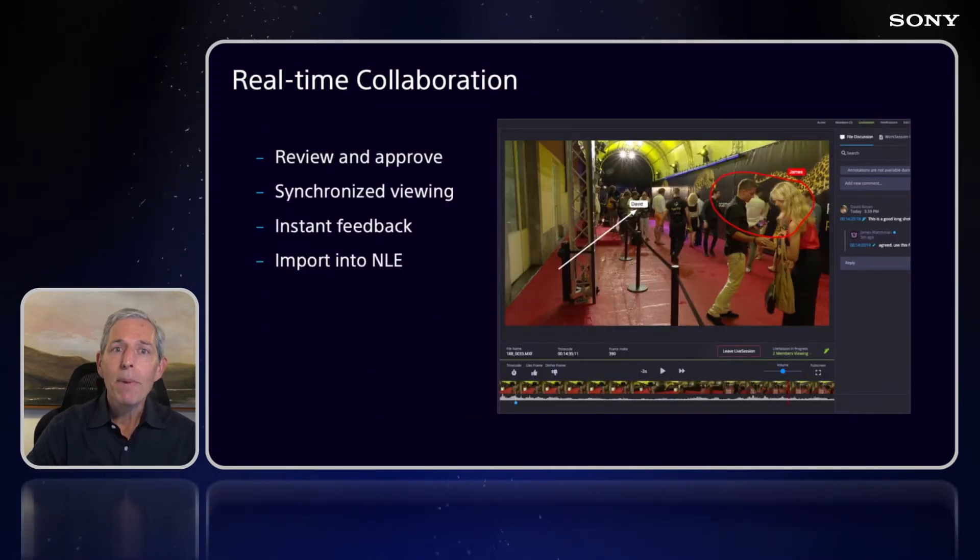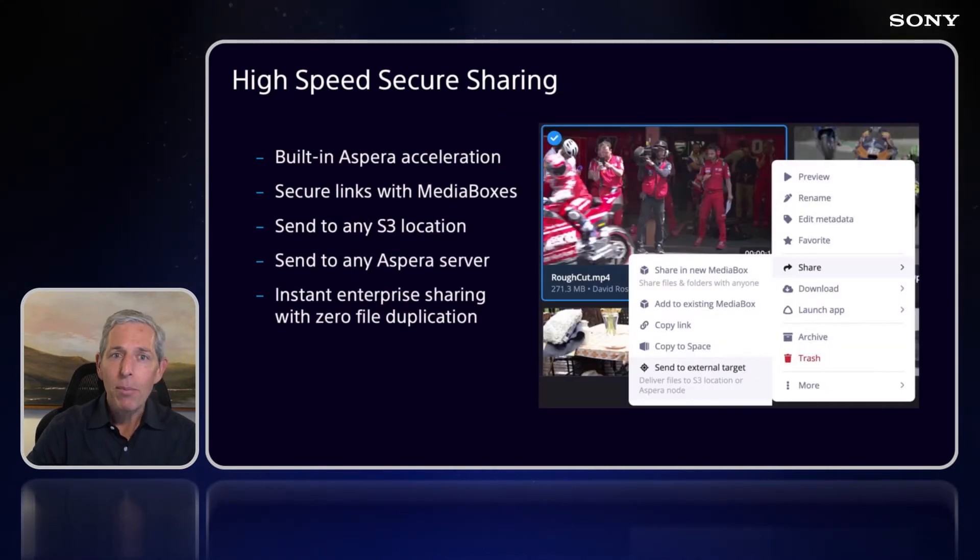Fourth, we want to let people work as if they're in the same room. Live sessions, which is a key part of our collaboration capabilities, allows real-time live synced playback and enables people to work as if they're in the same room. Fifth, we understand that hybrid is a reality. While cloud adoption is happening fast, we realize sometimes content does need to be moved, and so C provides multiple ways to do that — through media boxes, directly to Aspera nodes, or copied to different S3 locations.